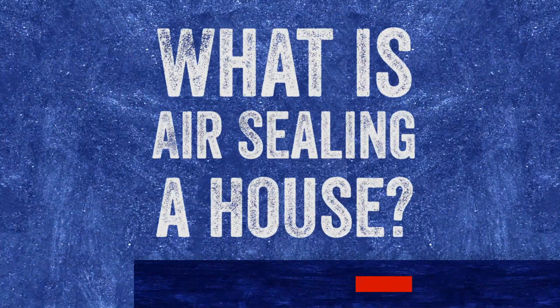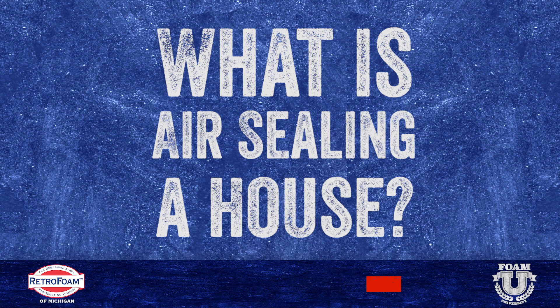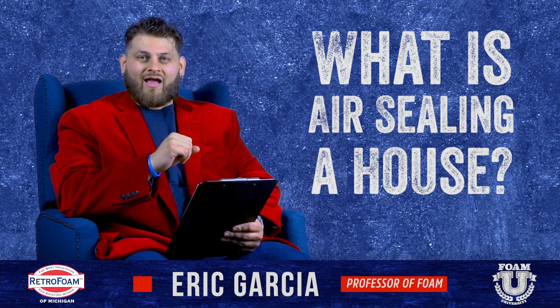What does it mean to air-seal your house? Let's talk about it. Welcome to Foam University. Today we're talking about air sealing a house.